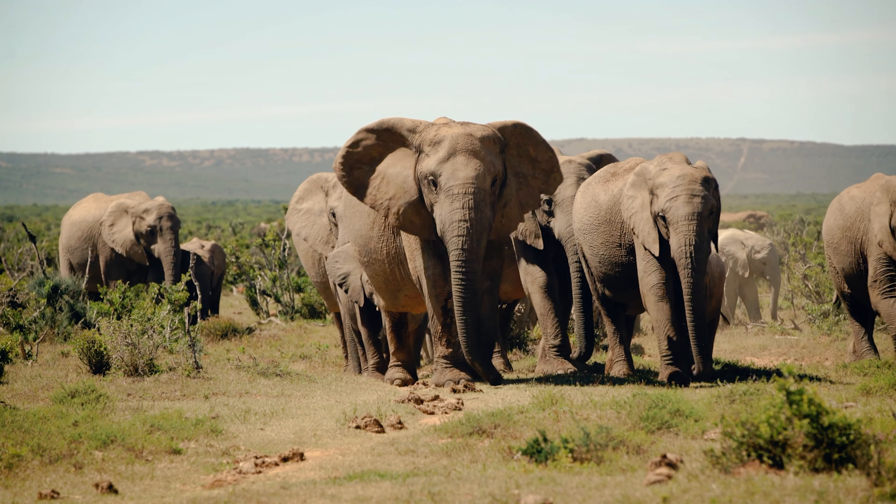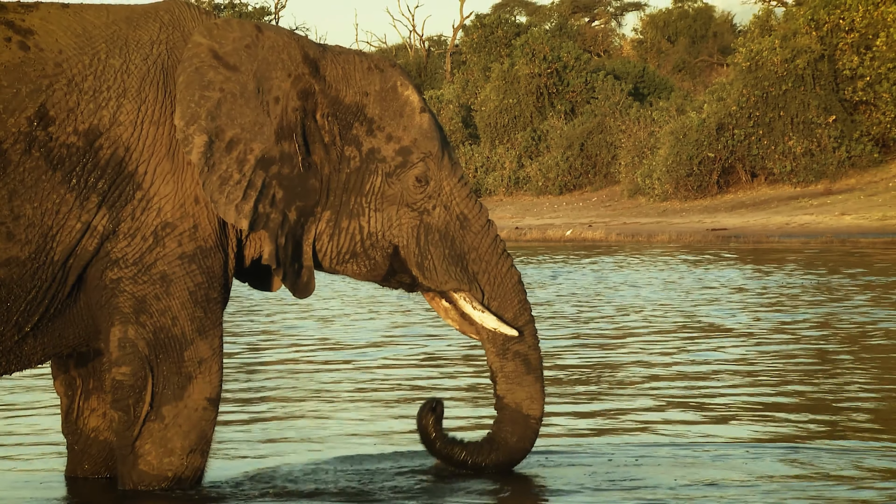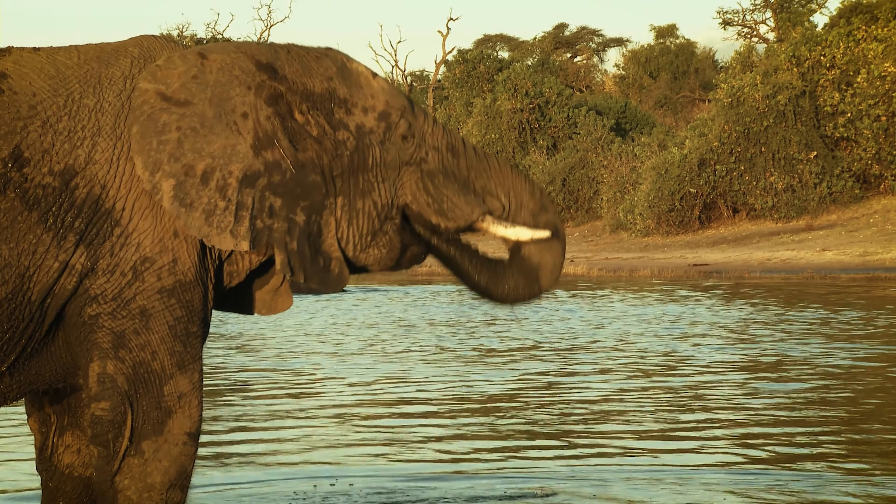Its large size, long trunk, floppy ears, and baggy skin certainly make it a memorable sight to anyone who has seen one.